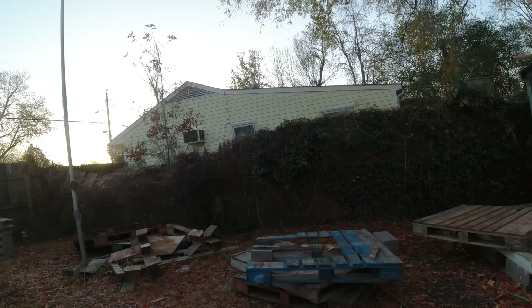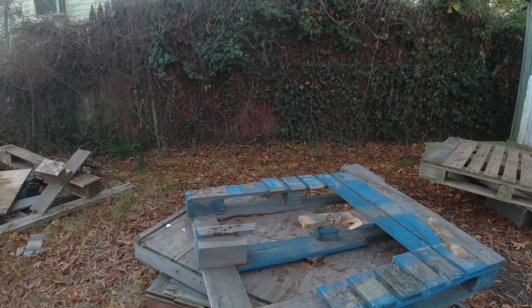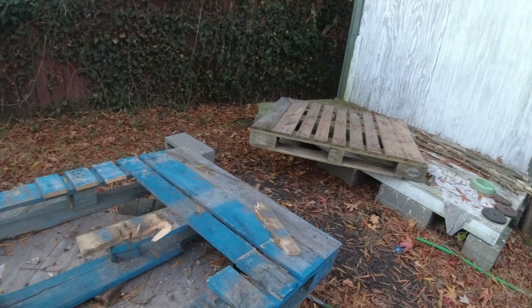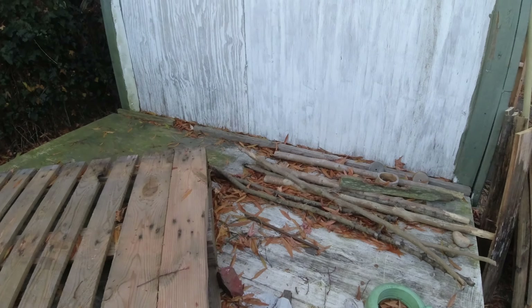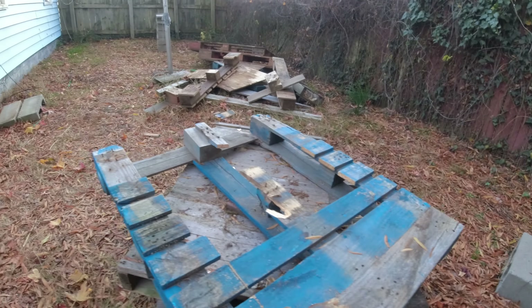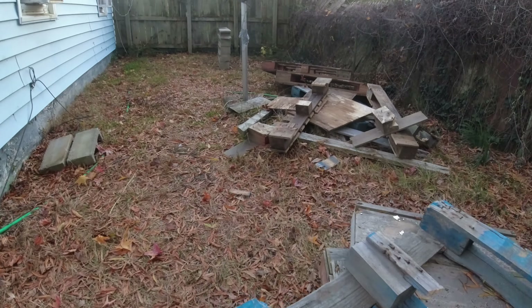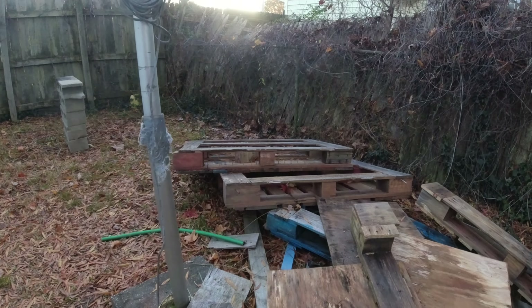We're continuing disassembling this particular stack of pallets, and this particular stack will be used to finish this little extension to the shed. I'm just completely out of room and it's got quite tight in there, and when I start working on stuff it's sawdust getting rather intense, so I'm going to do something about that.